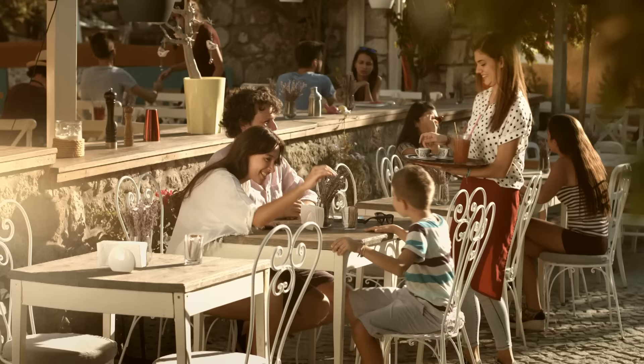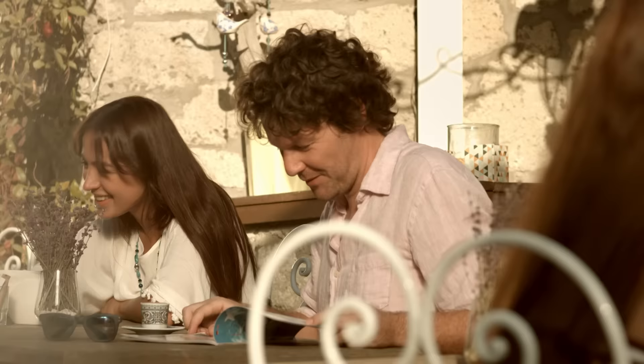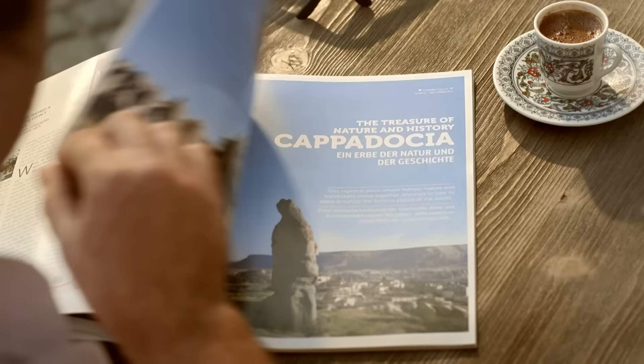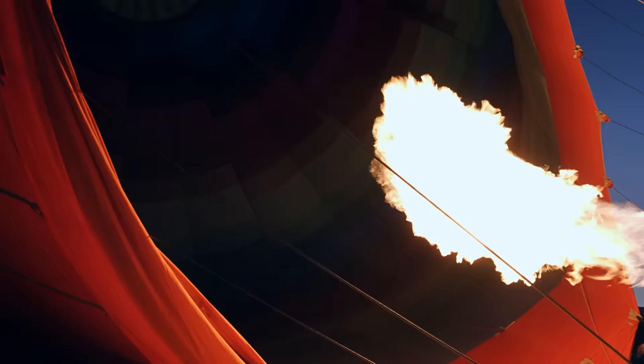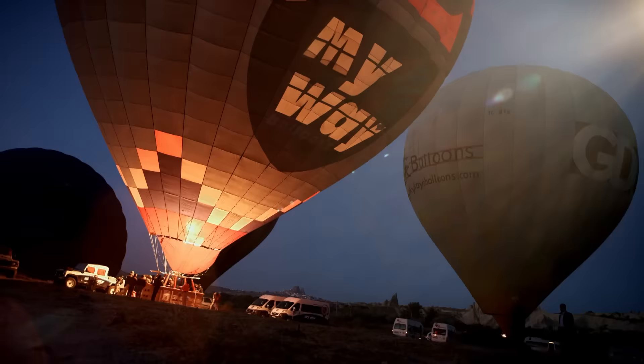Ladies and gentlemen and dear children, welcome on board. Please pay attention to the following safety instructions regarding your flight. We would like to remind you that smoking of all tobacco products and electronic cigarettes is forbidden inside the aircraft.